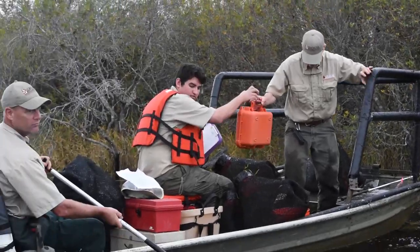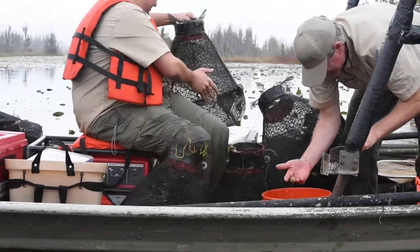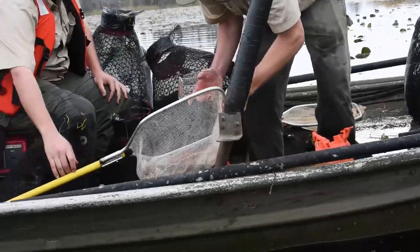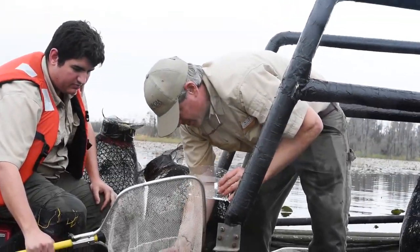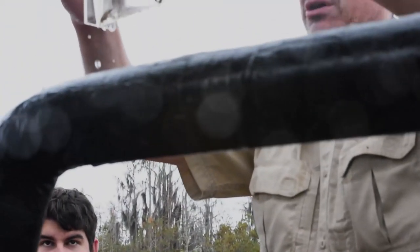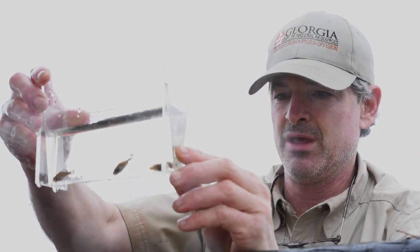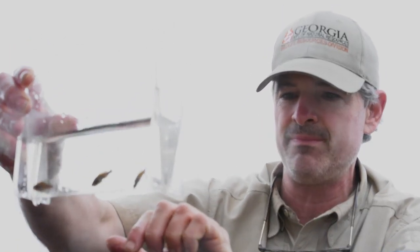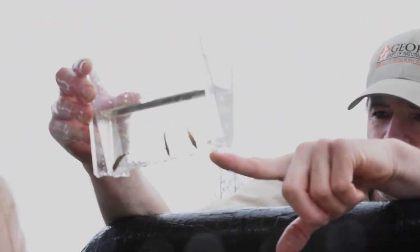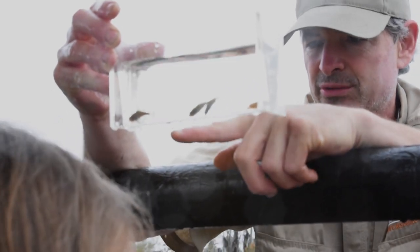We're finding some pretty cool little fish — some pygmy sunfish. These are called Okefenokee pygmy sunfish, Elassoma okefenokee. There are only eight species in the world and most of them are from Georgia and nowhere else in the world — also Alabama and South Carolina. These are full grown adults. Those are full grown breeding males right there — see, they've got the turquoise color on them. There's a female right there, and that one might be an Everglades pygmy sunfish.